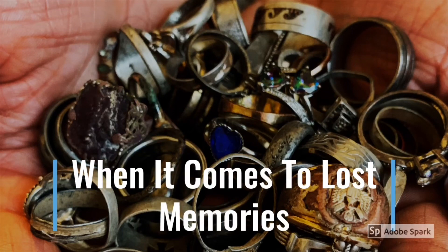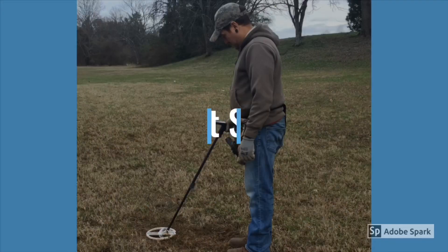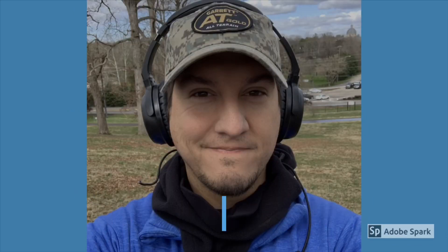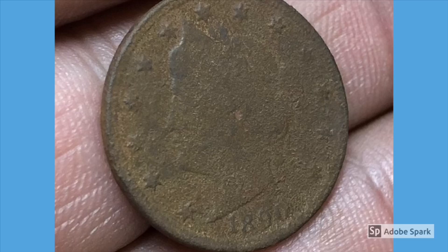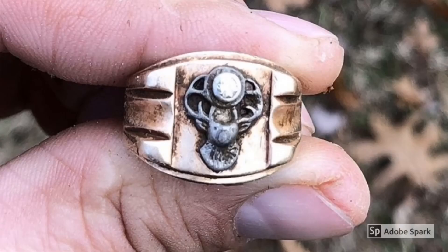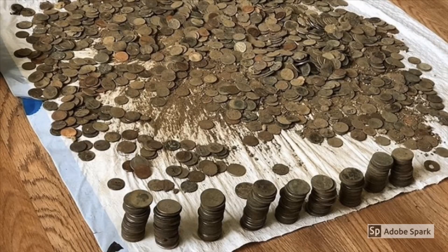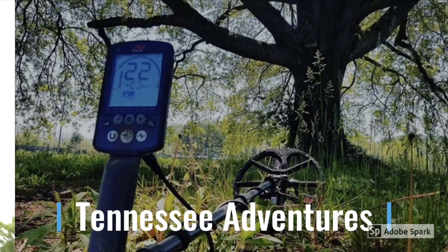Thank you for joining us. Hey guys, I'm here doing some detecting with John from the Equinox Hunter today. Just found a pretty cool item, so let's see what we got.